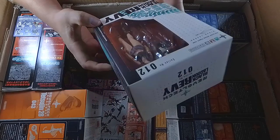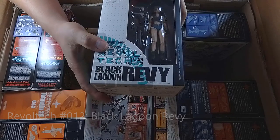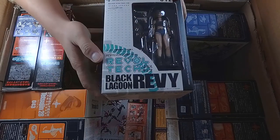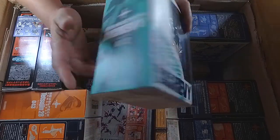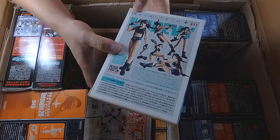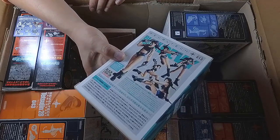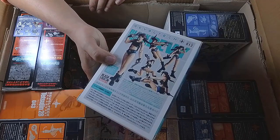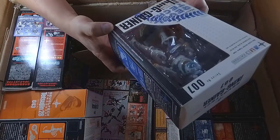Now I know this one — Revoltech number 12, this is Revy from Black Lagoon! I love this anime, I really love this anime. Let's see the box — pretty impressive, although this is one of the early works from Revoltech so you don't expect as much detail, but let's see what else we have.